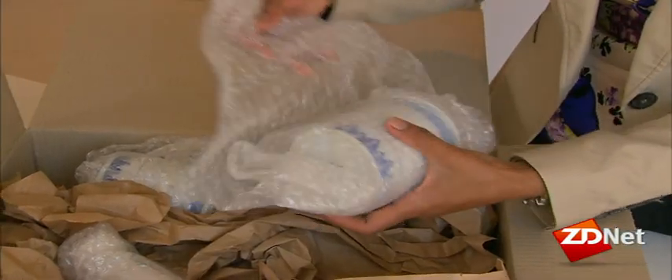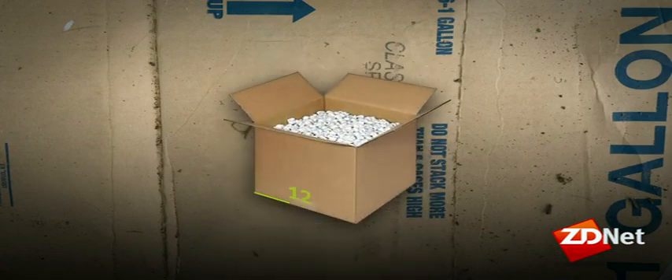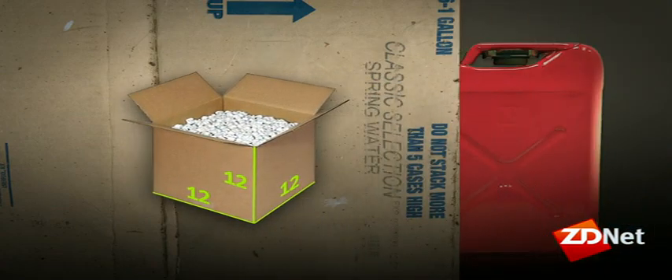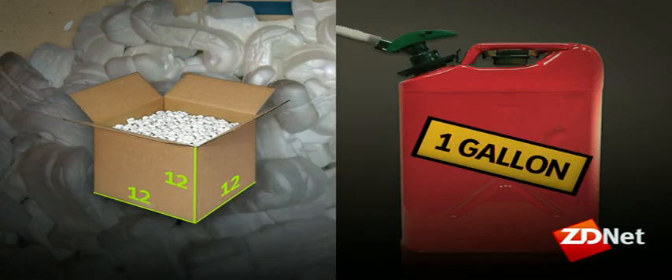Conventional packing materials require considerable energy to make and emit damaging carbon in the process. In fact, in a single cubic foot — a 12 by 12 by 12 inch box of expanded polystyrene — you've got the same embodied energy of a gallon of gas. Yet you'll throw that packaging away after just a few weeks of use, and it's going to end up in a landfill.